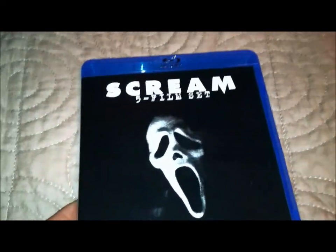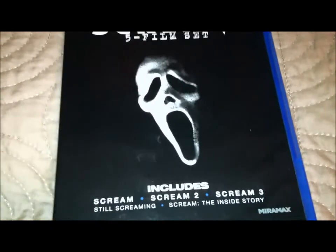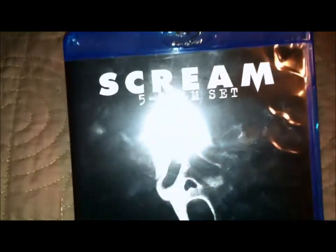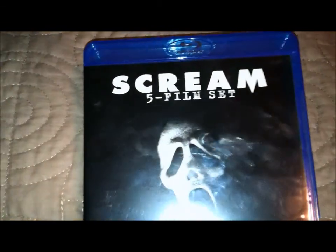And last is the Scream 5-film set on Blu-Ray. I just got interrupted — I hate when that happens, it fucking sucks. Anyway, Scream 5-film set.